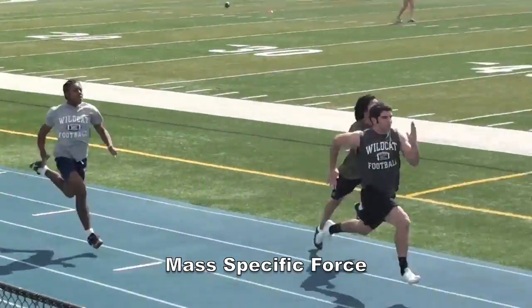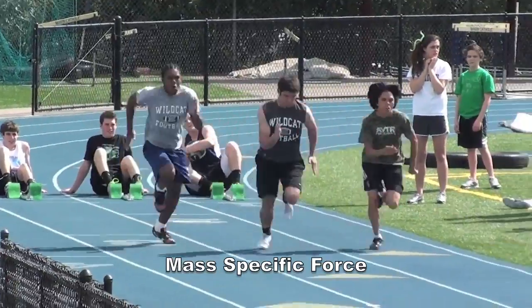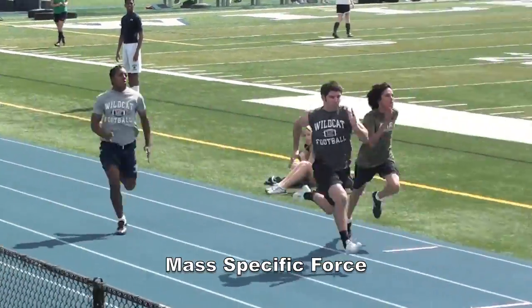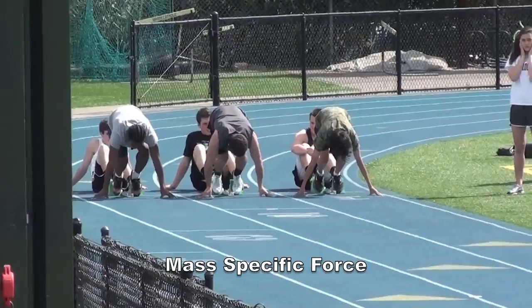So what is this exactly? Mass specific force is the amount of force that can be generated into the ground in the limited amount of time the foot is in contact with the ground, in relation to the athlete's body weight.